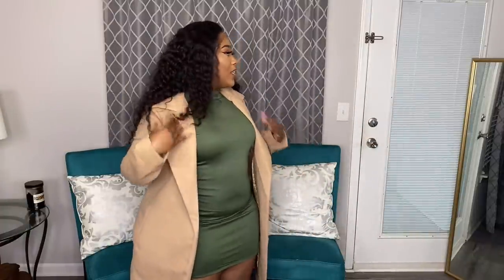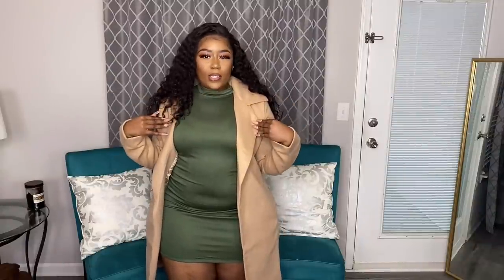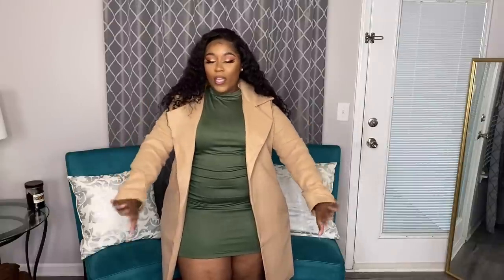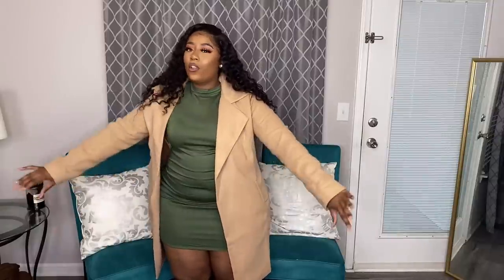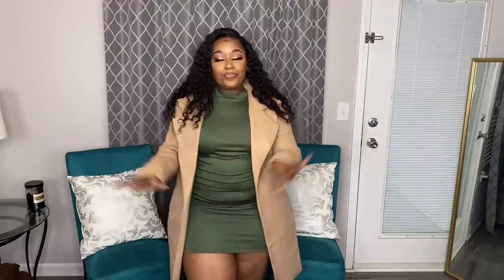It has pockets on the side that are discreet, which helps with the sleek look. I love the collar and the double-breasted style — it just looks super classy. The sleeves come all the way down to my wrists which is great because I have long arms. I think I'm going to pair this with the olive dress and some camel booties. You definitely feel like you belong on somebody's Upper East Side in this coat.